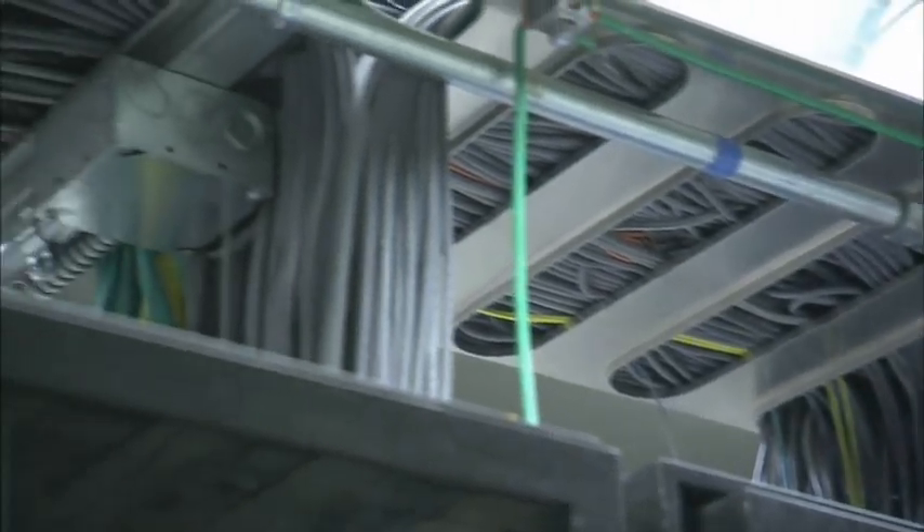Every five to ten years with copper-based LANs, you have to pull all those cables out of the wall and replace them with new cables that are rated for higher traffic. With optical LAN, you put the fiber optic in once, and it's there forever.